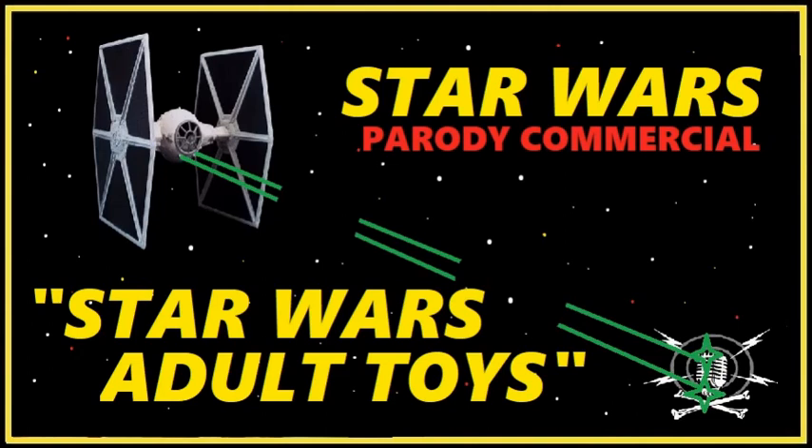Star Wars Action Toys. In adult shops everywhere — life-size inflatable Jabba the Hutt with optional vacuum socks sold separately.